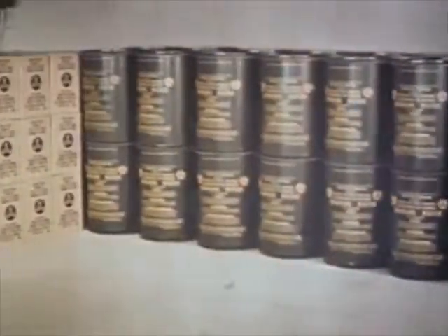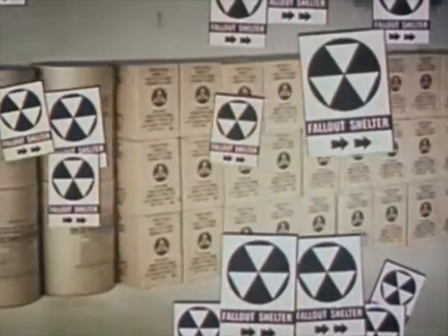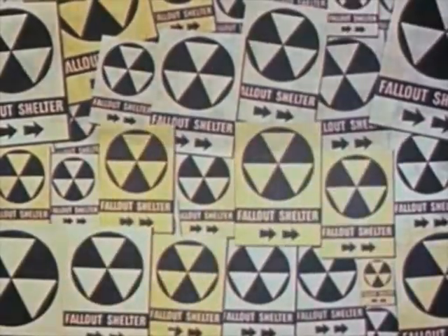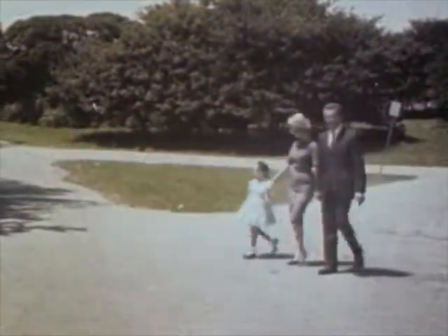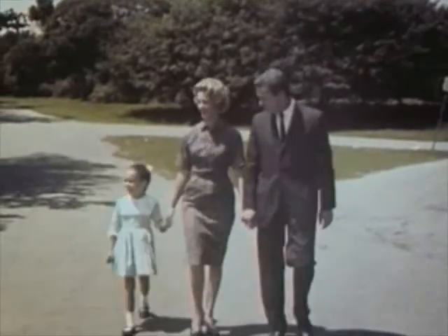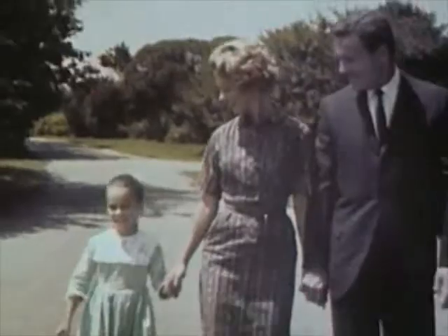That is why the federal government has a nationwide fallout shelter program. The goal is adequate fallout shelter space for every man, woman, and child — and this goal can be reached. With knowledge of radiation, we can face the facts about fallout, take action to protect ourselves, and learn how to live in the nuclear age.